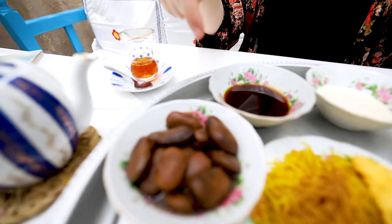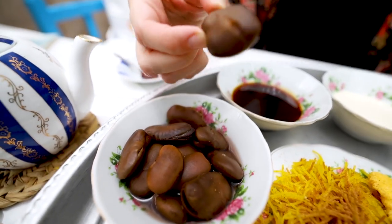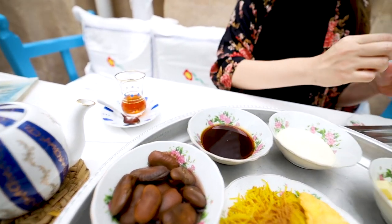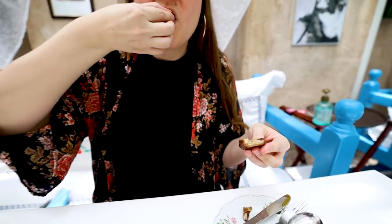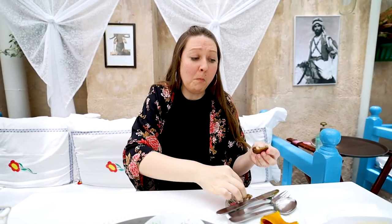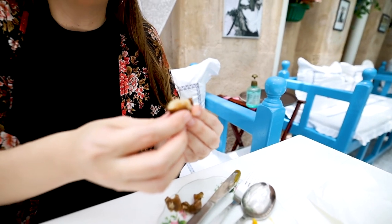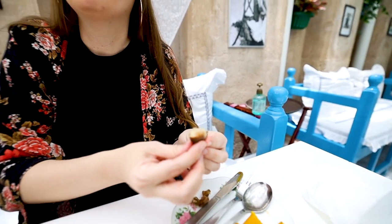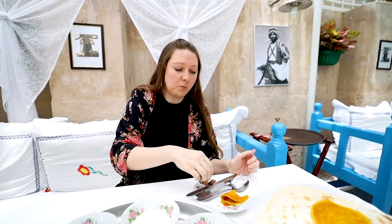Do you want to try the Bajayla? Yes — the fava beans are called Bajayla. The waiter told us you take them and peel the skin off. The closest thing I can describe the taste to is refried beans. It's really good — very good.